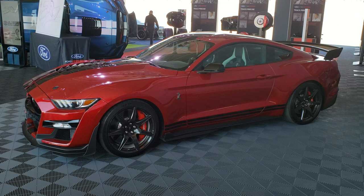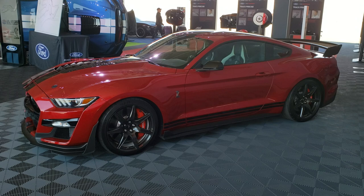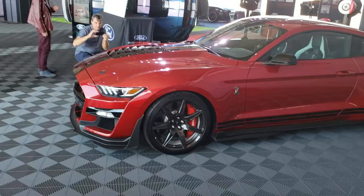I got stuck behind somebody that wasn't going as fast as I would have liked, but what are you gonna do. There are two reds in the GT500 — there's Race Red and then this color here which is a little darker. I'm not 100% sure what the name of this color is, but you'll be able to look it up. Let's do a walk-around on this so you can have a look.